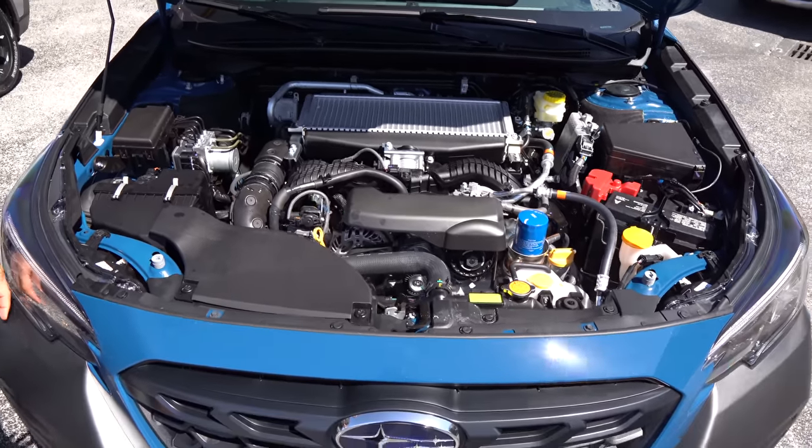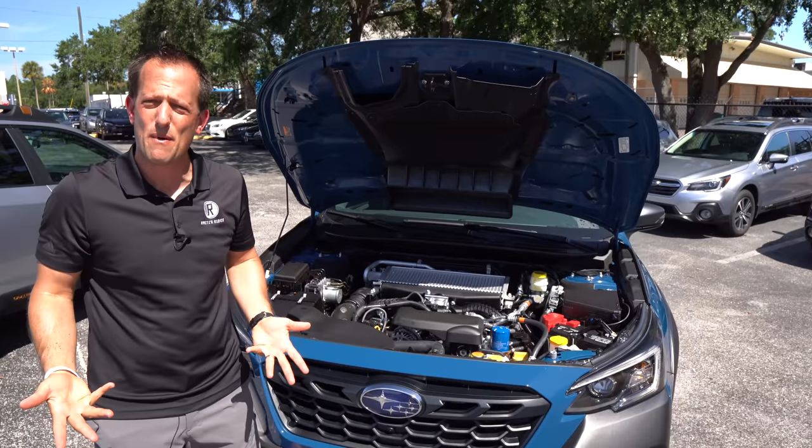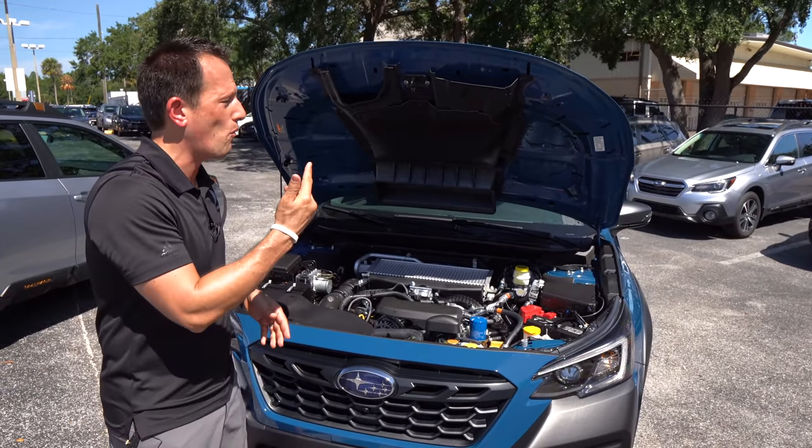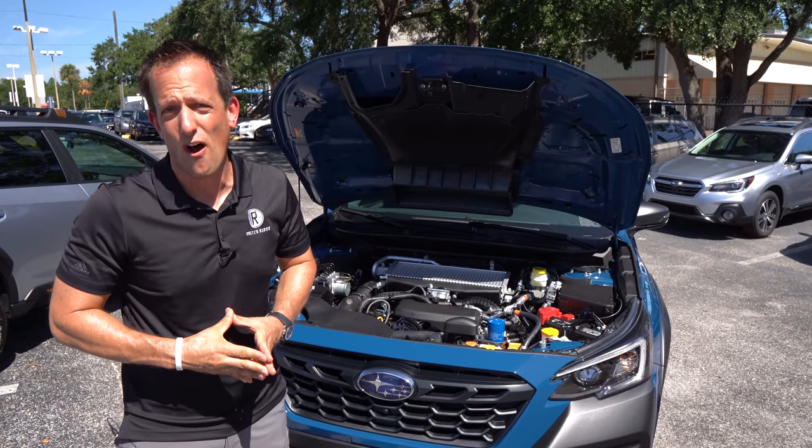I love popping the hood on a Subaru because it's so easy to see all those inner bits — you don't have a bunch of plastic all over the place. Let's get to the interior and see what the Wilderness Edition brings to the off-road table.